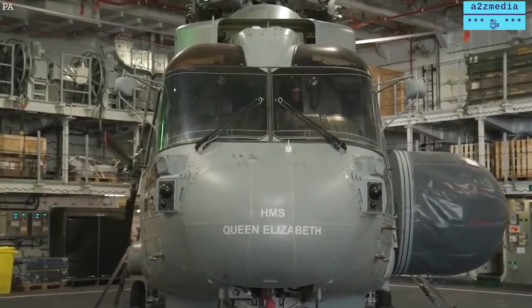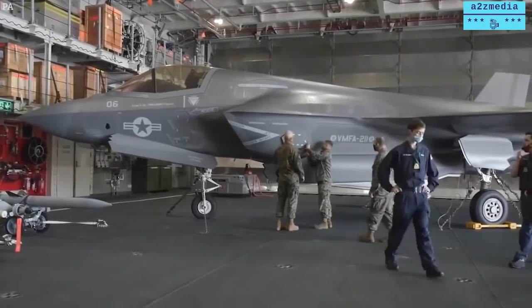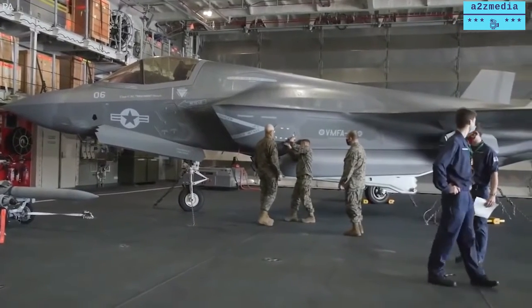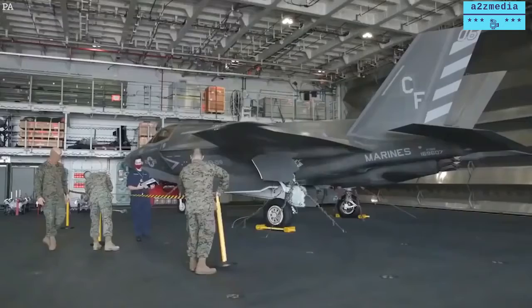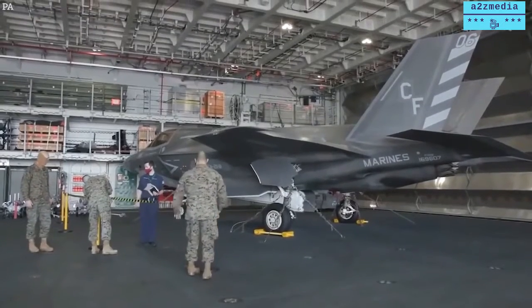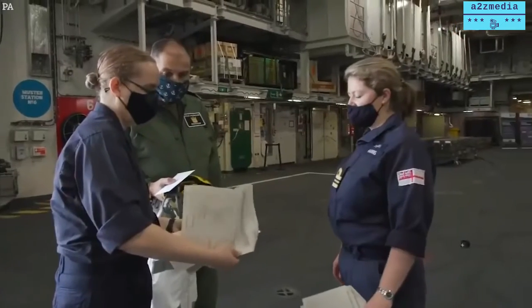We've got 32 aircraft in the entire strike group. Here on board HMS Queen Elizabeth I've got a total of 28: that's 18 F-35B Lightnings — 10 from the United States Marine Corps and 8 from the UK — as well as 10 Merlin helicopters in varying roles, from troop transport all the way through airborne surveillance and control and also anti-submarine warfare hunting.